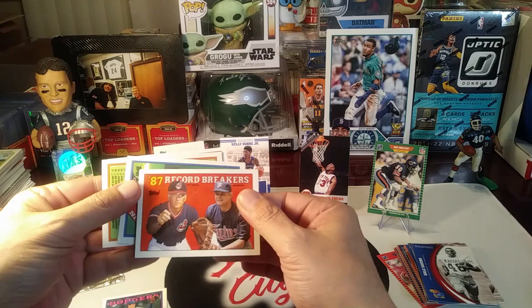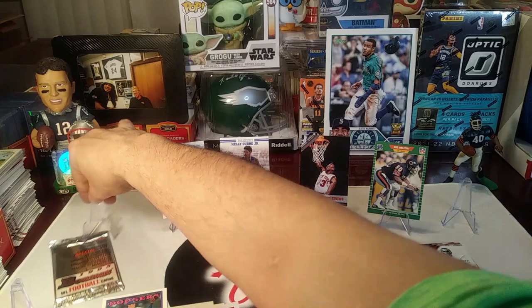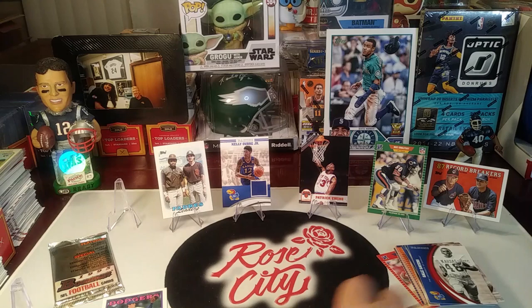Vicente Palacios. We got a Record Breakers card here — Phil Niekro and Joe Niekro, the Niekro brothers. I like those Record Breaker cards — great set, and the checklist has a lot of cool players in that subset. Al Nipper, we got the checklist, and Jim Traber. Pretty cool.